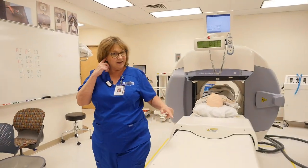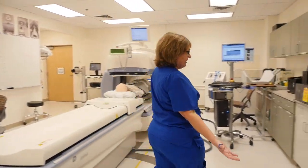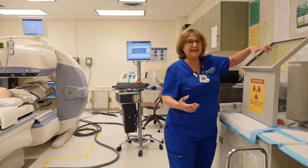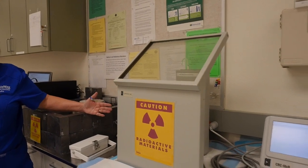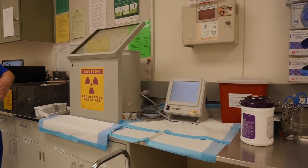Now this is very important. This is the hot lab area. It's open so that the students can gather close to it. But this is lead glass. Our students are able to work behind the lead glass preparing the doses to give them to our patients.